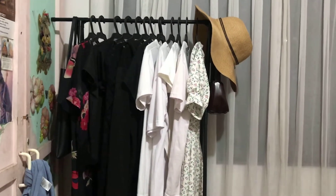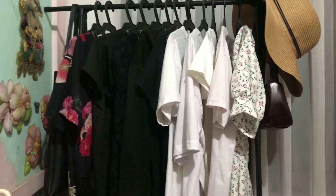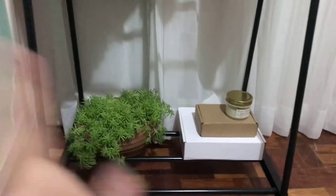This is where I put my outfits — these are my clothes, black and white, because as you can tell, black and white is my color scheme.